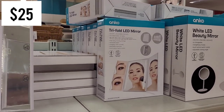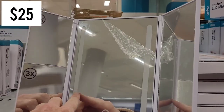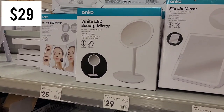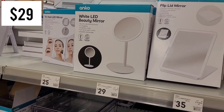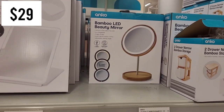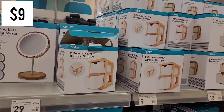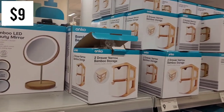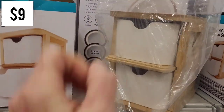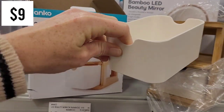I was looking for bathroom organization pieces and was caught off guard by how cool some of these mirrors were - a lot of them were LED. There was a trifold LED mirror, a beautiful white one, and a flip lid mirror that would be great for travel. There's also a bamboo piece, and these two-drawer narrow bamboo storage containers. One was already open so I pulled it apart - the containers are quite thin but they are sturdy.